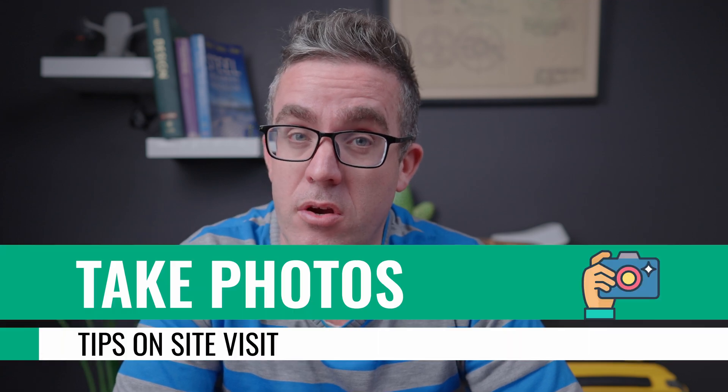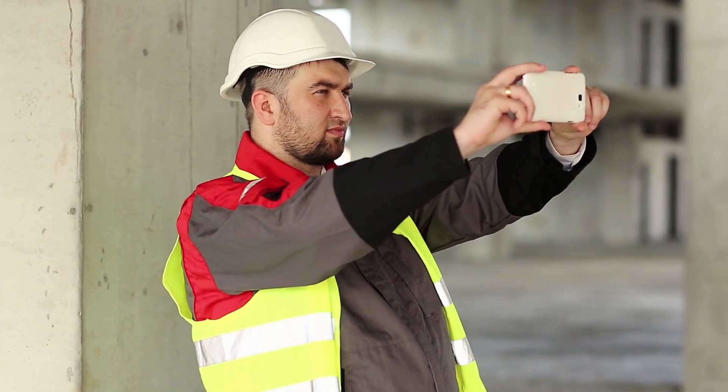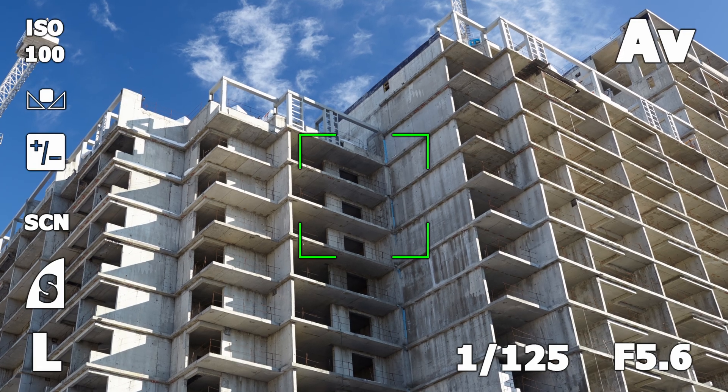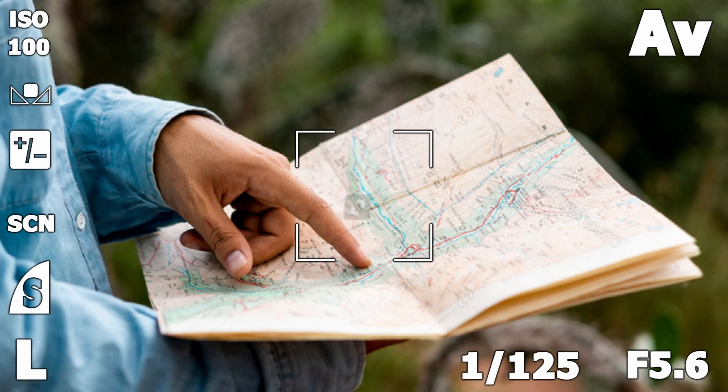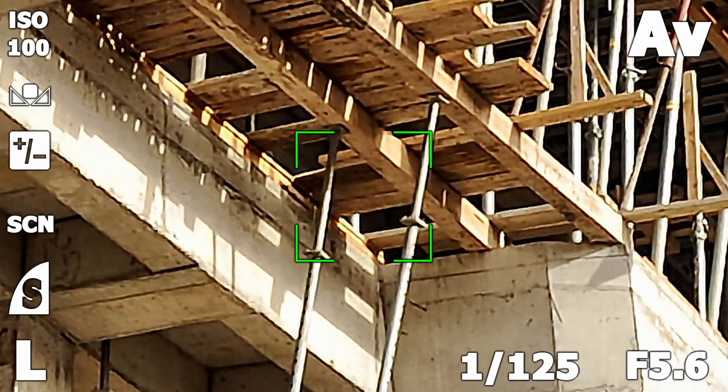Taking photos is really important because a lot of the time you may have missed something and you need those photos. Taking more photos than you think you need is key, but it's not just taking random photos — make sure you're doing it in a somewhat systematic way. I normally like to start at one area of the building and go around the whole site I need to inspect. I'll also take a photo on the plans of where I am, pointing to it and saying 'this is where I am,' before I start taking a series of photos in a single location.